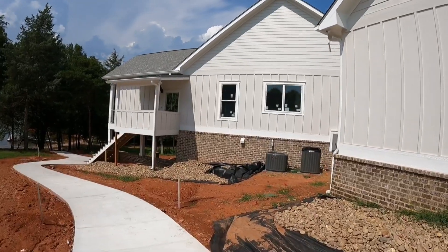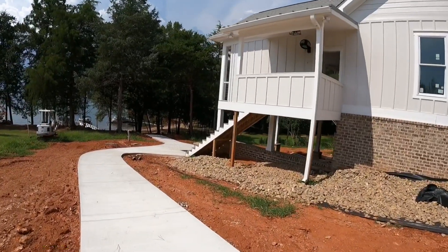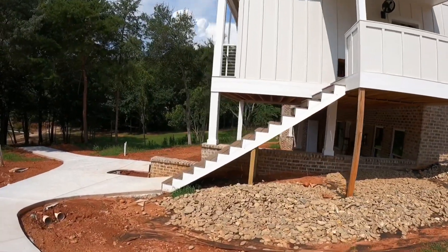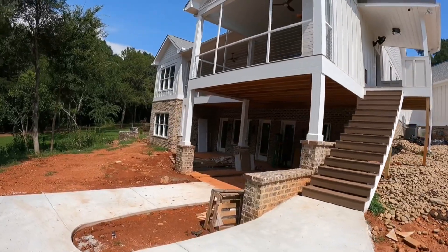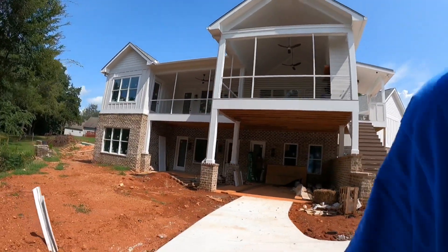This is one of my builders that I do all his work for. I just figured I'd show you all some painting today. I'm gonna go through the back and then we'll walk through. There are some really high-end custom homes coming out on the lake that we love working on.